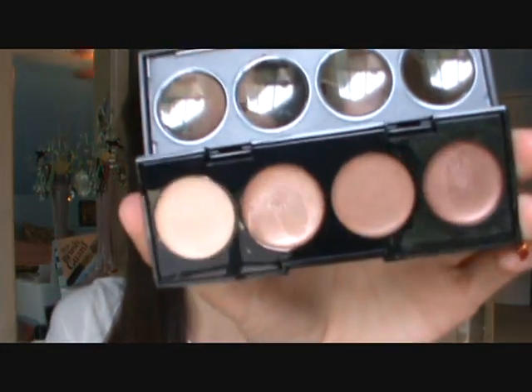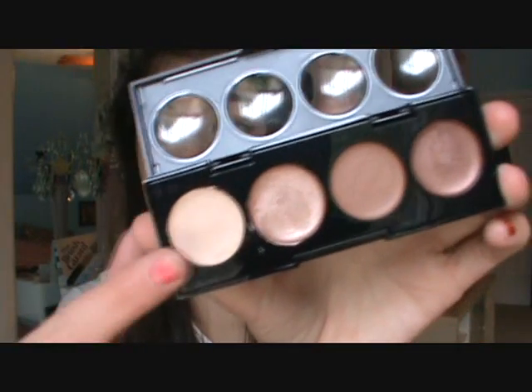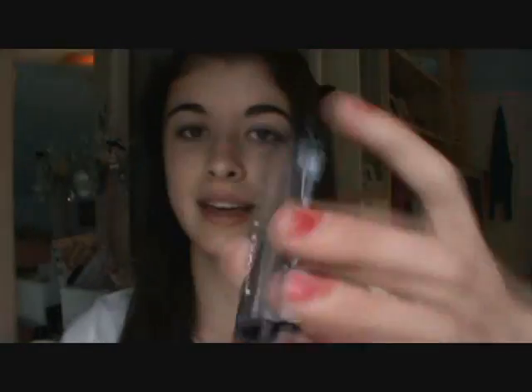I have some more things that I might use if I've decided to change up my look. I have these cream shadows, and I can use this one for a base too — I use it as a base a lot because it's really pretty.